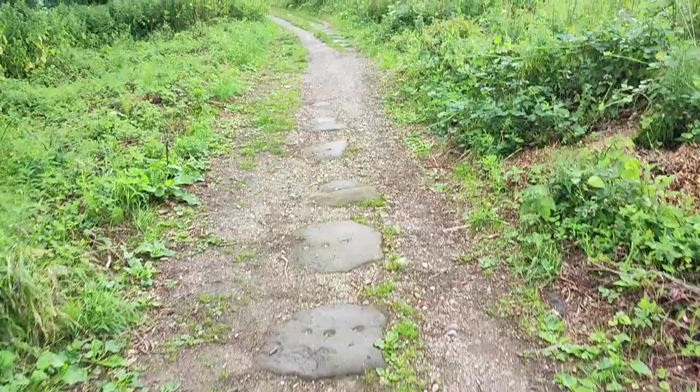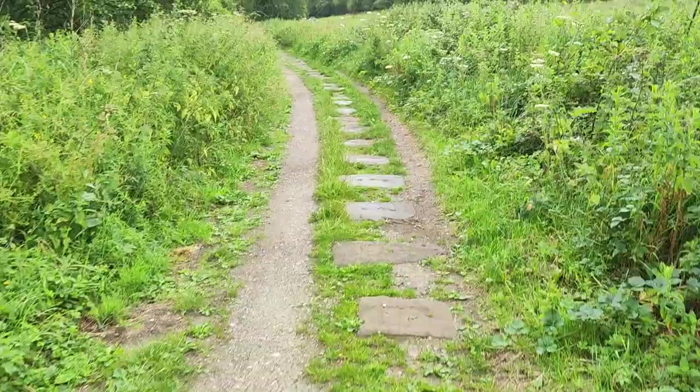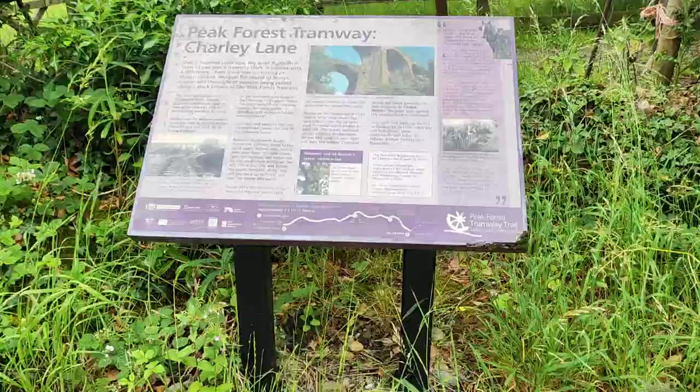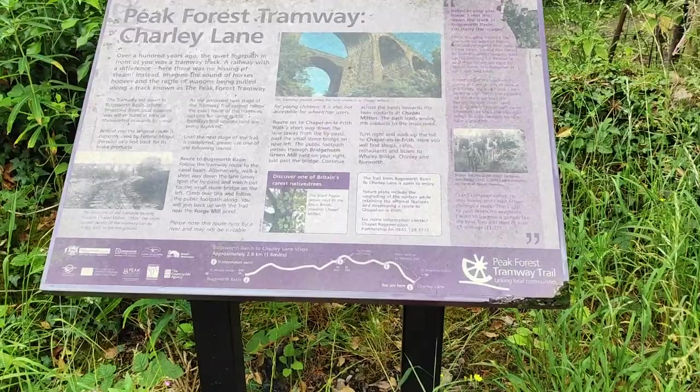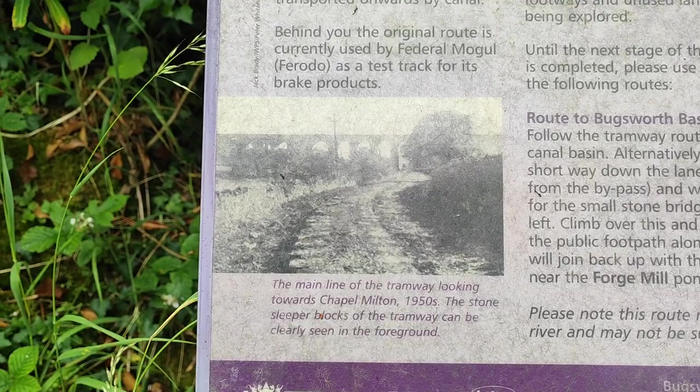At least I know I'm on the right path — it went a little bit scatty back there with a few different options, but as long as I've got these stone sleepers I'm good. Getting closer to the A6 now. There's a sign showing the tramway going underneath the two viaducts — that photo's from the 1950s. Obviously the rails are gone, but you can make out those stone sleepers — that's what we've been looking at for about a mile and a half.